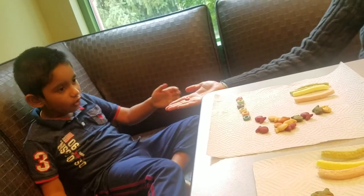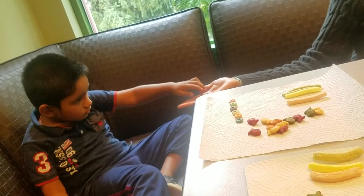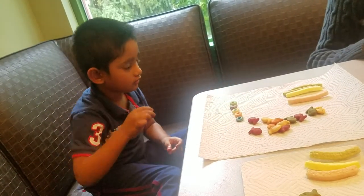No, no, no, no. Put it with same. Match or no? Match. Red. Good matching.